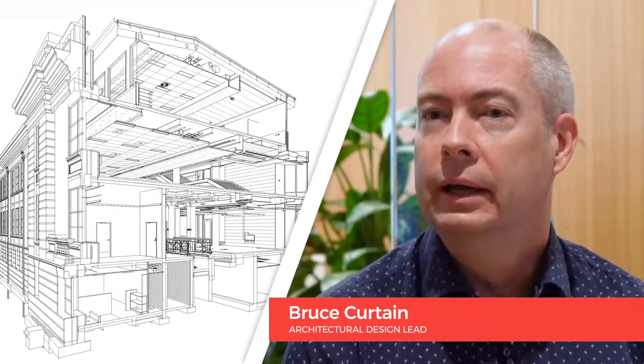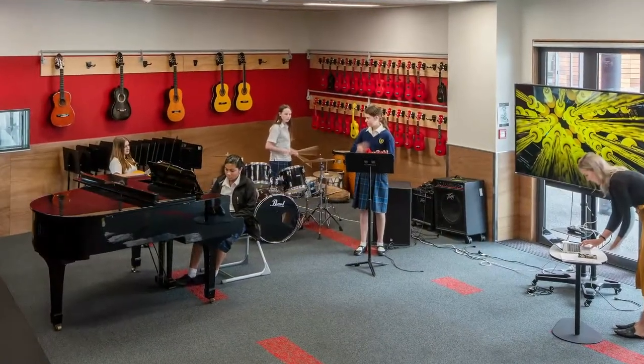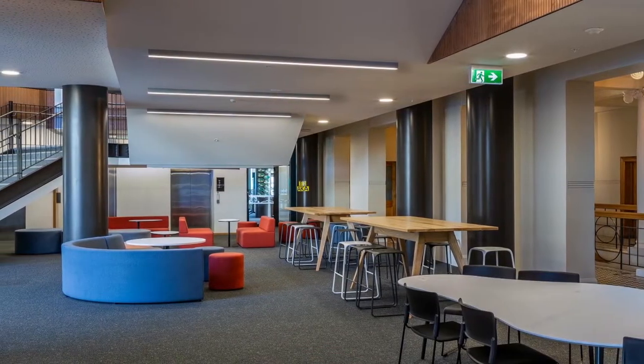The main block now has four levels instead of three. A big part of the project was not just building for today but also building for the future — thinking about roll growth and thinking about the specialist spaces. Music, food technology, special needs, and art are all a big part of the new project.